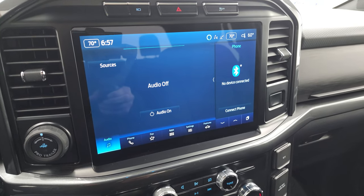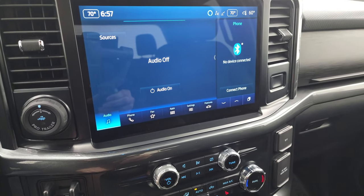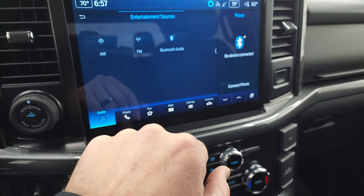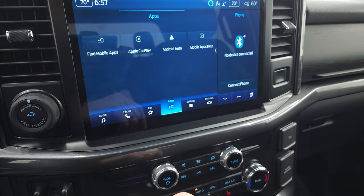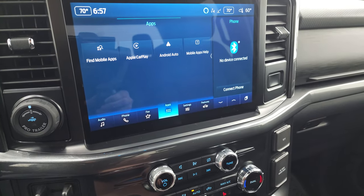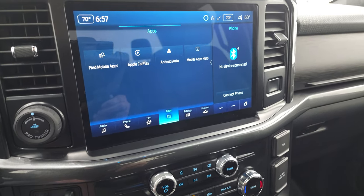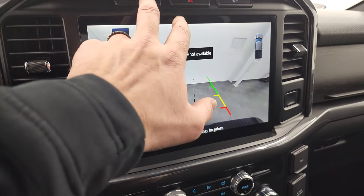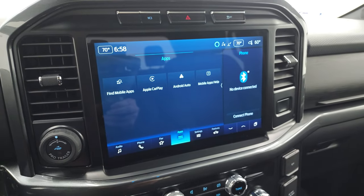This one comes with the big touchscreen radio. I believe this is the 12-inch radio from Ford, the SYNC system. You get AM and FM and Bluetooth capabilities on this radio. It has all your different apps on here, including Apple CarPlay and Android Auto. So while this one doesn't have the factory navigation system, you can project your cell phone with Waze or Google Maps to the screen and then it's like you have navigation right on the screen. This one also has the nice backup camera.